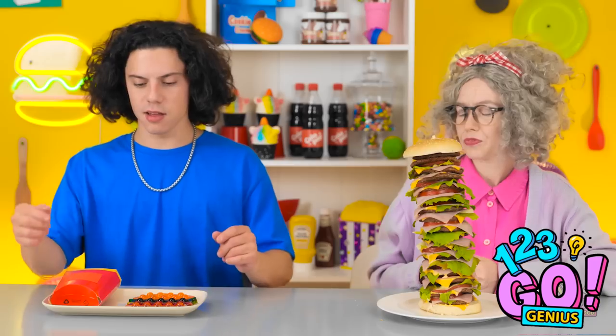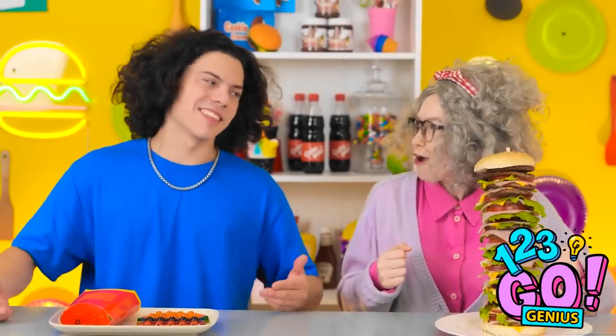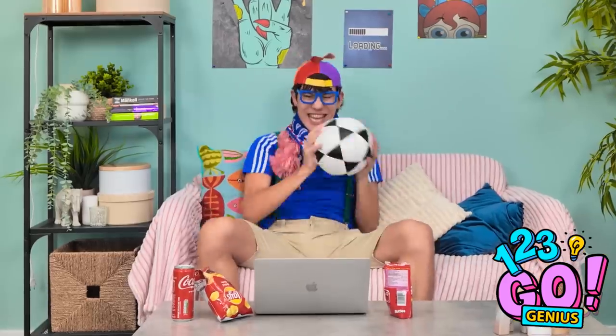I think it looks good — what do you think, honey? I hope you're hungry. Is that candy? This is tough — it's a tie! Well done! That seems fair. Let's eat!